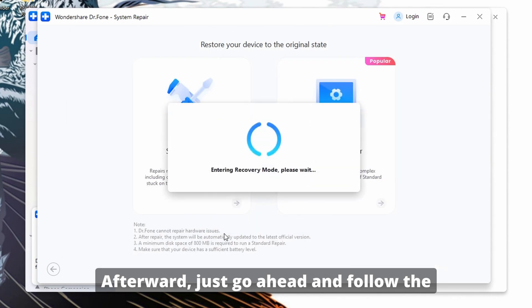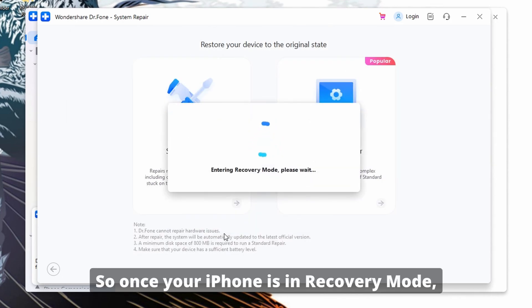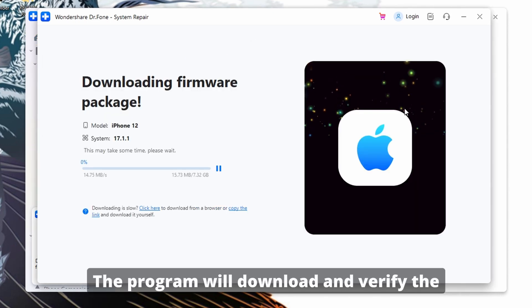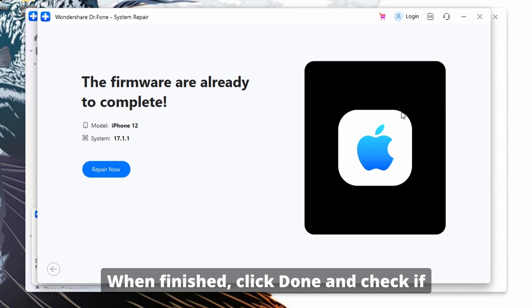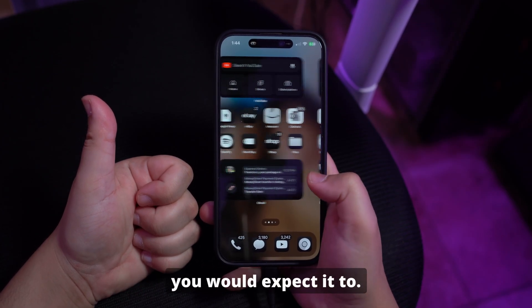Afterward, follow the on-screen instructions to put your device into recovery mode. Once your iPhone is in recovery mode, select and download the appropriate firmware version. The program will download and verify the iOS firmware before proceeding. Click Repair Now to start the system repair process. When finished, click Done and check if your iPhone is functioning properly.